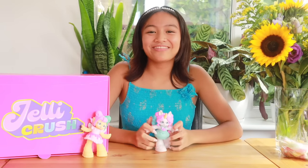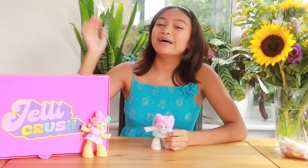That's it for today's video! Thank you so much for watching! Don't forget to like and subscribe! Bye bye!